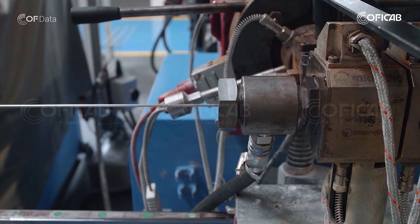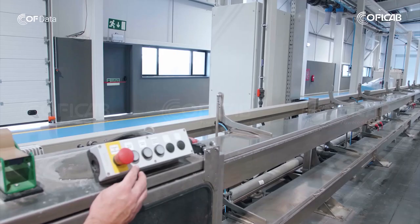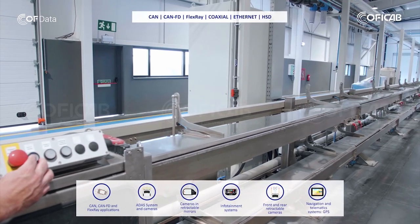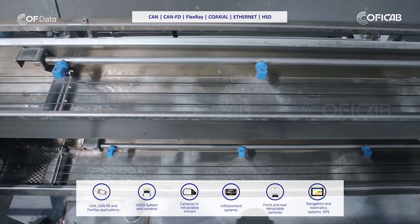Within our Kof data family of cables, you will find the most efficient and recent solutions for applications such as antennas, radar, lidar, entertainment and multimedia, GPS, cameras, and more.